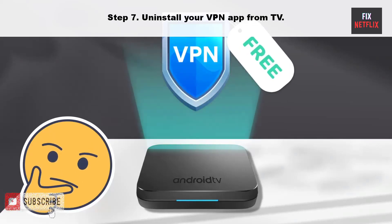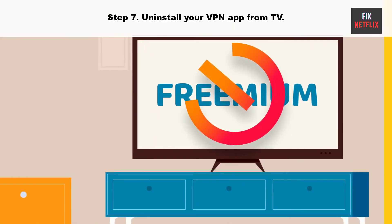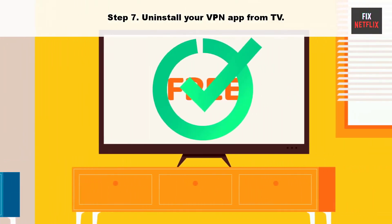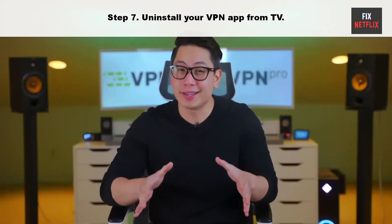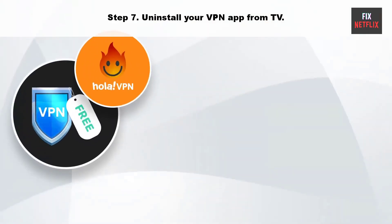Step 7: Uninstall your VPN app from the TV. YouTube may act up with an active VPN connection on your Google TV. It changes the IP address on your device and may cause the app to crash at startup. You need to disable the VPN on your Google TV and try again.